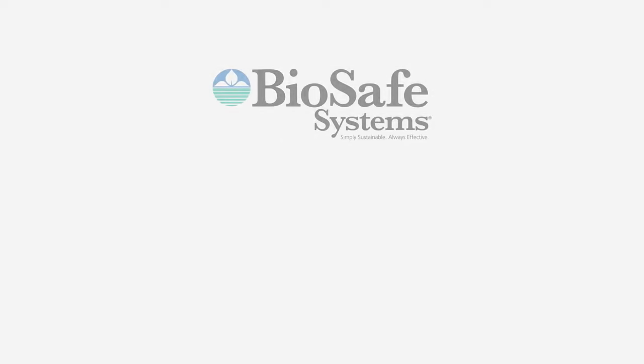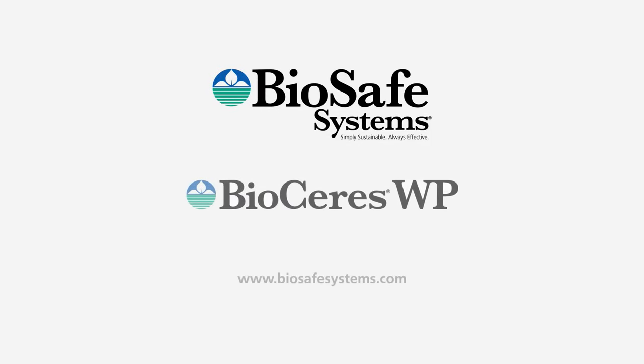Contact us to learn more about BioSeries today. BioSeries systems — simply sustainable, always effective.